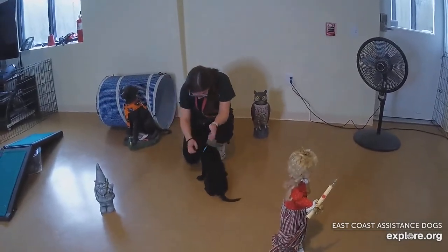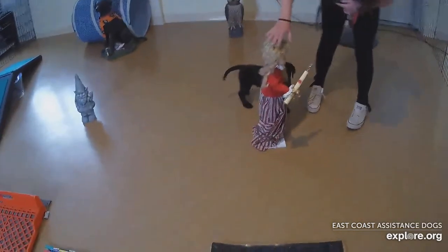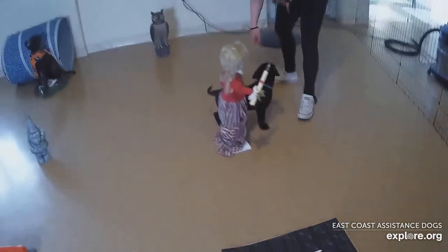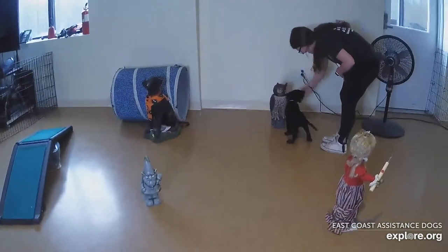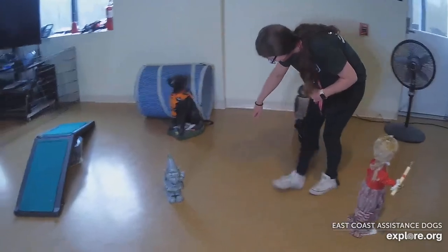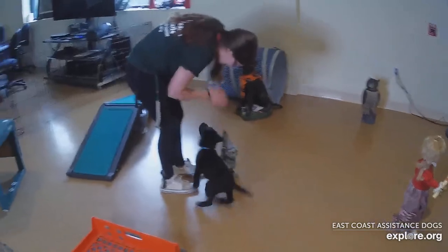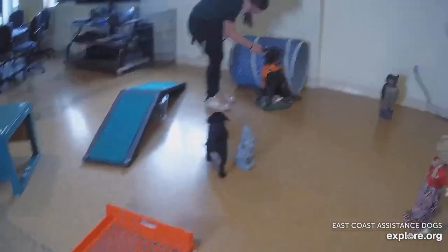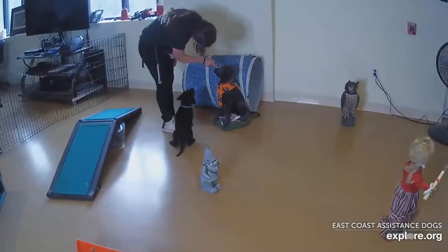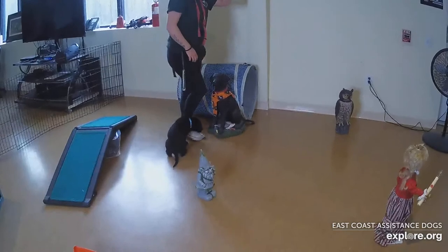Now the pup explores the statues once again with the trainer's supervision. It's an animal — good job. There's another gnome. It's a kitten — good job. And it's a dog; it doesn't look like you. Good job.